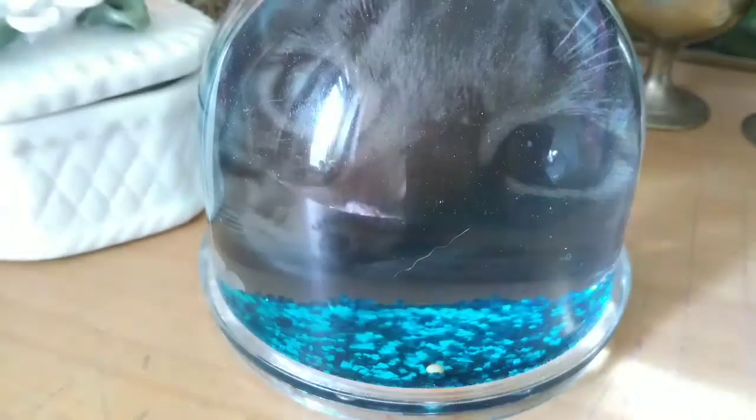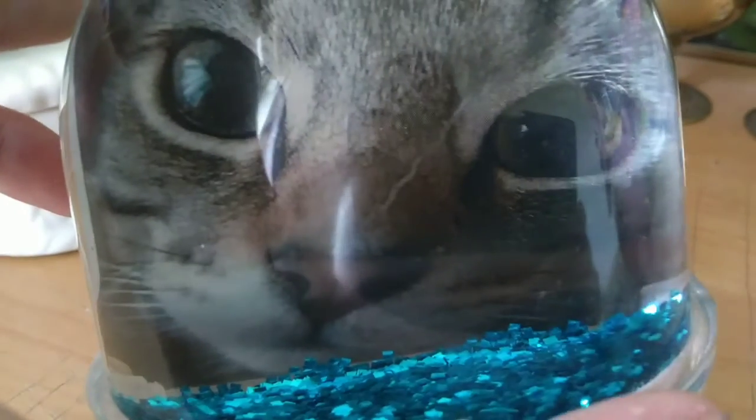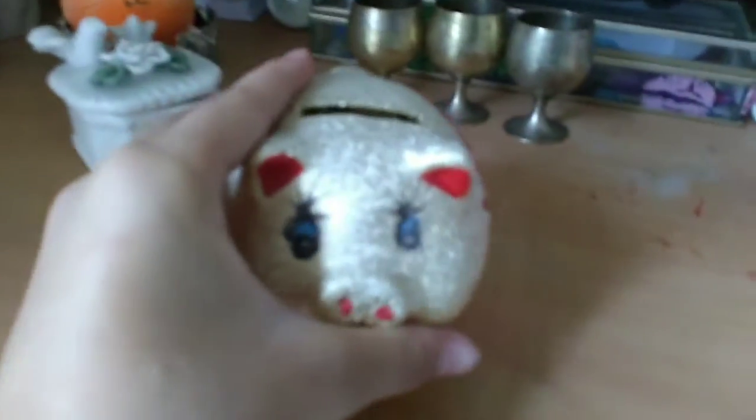Before I end the video, I want to show you the snow globe my aunt bought. She put a picture of Milo in it. I'm pretty sure this picture is actually the one in my intro. I just love it, it's so cute.